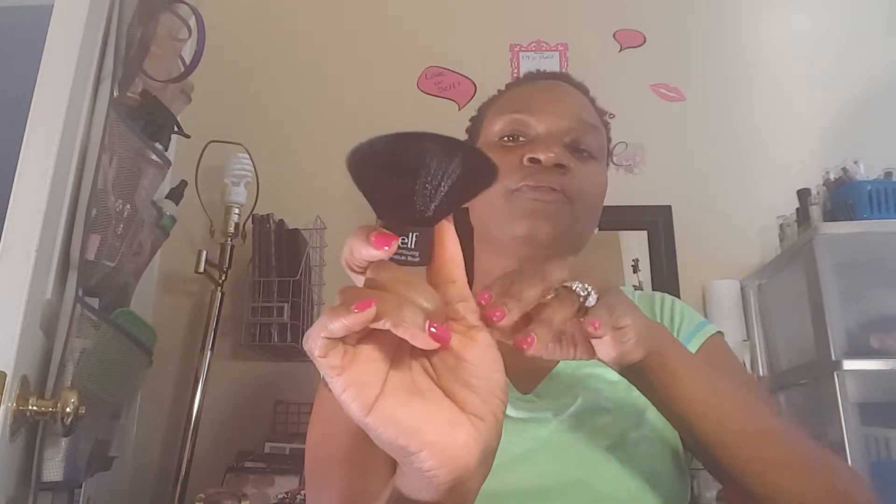I also picked up a contouring kabuki brush. This particular brush has an angle to it — that was one of the main reasons I picked it up. It's really, really soft, just like the other one I have.